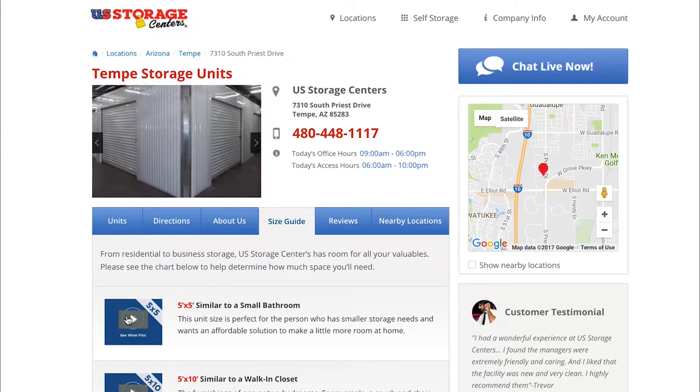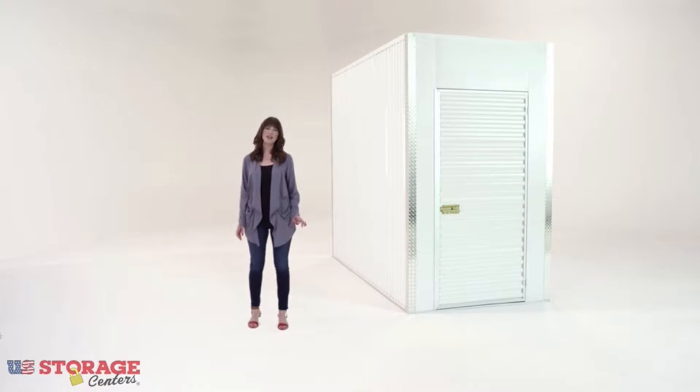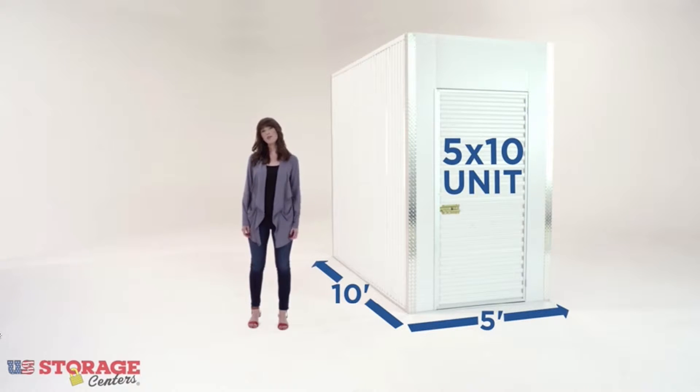To find the right size storage unit for you, click on one of our helpful size guide videos, or one of our professionally trained friendly managers will be happy to assist you directly.